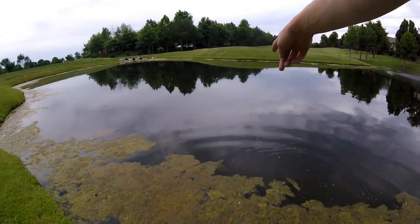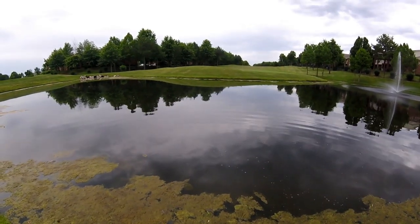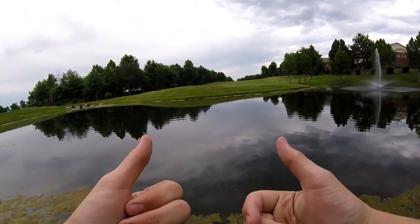There he goes. There he swims off right there. I didn't mean to just kind of drop him like that. I was trying to pick him up and release him nicely. But first fish — there is a lawnmower right next to me, but that was a great fish.